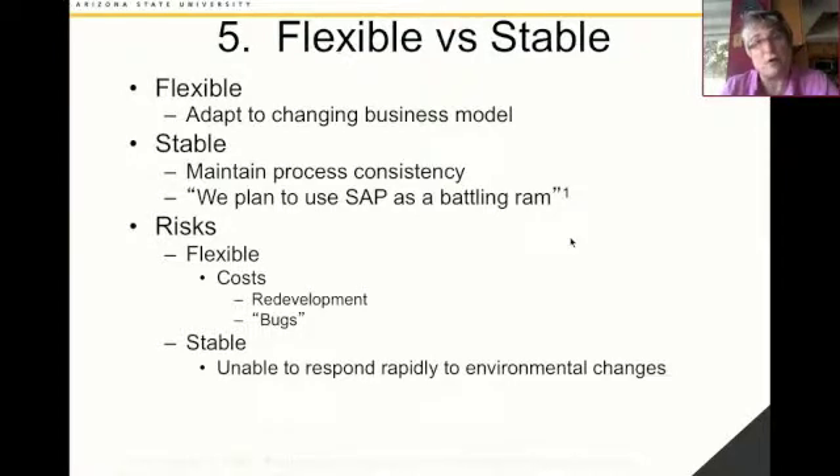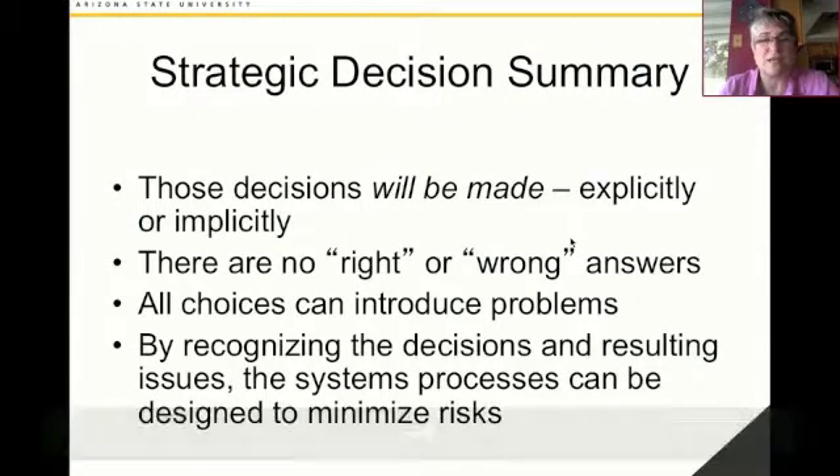Other newer technologies or mid-tier and smaller systems tend to be more flexible and allow you to adapt to a changing business model, but that constant adaptation and change introduces the possibility for costs or bugs. These are the strategic decisions that an organization faces when implementing any sort of enterprise system. All of these decisions will be made, whether implicitly or explicitly, and there are not necessarily right or wrong answers. Some organizations will choose to customize their software, whereas others will stick with the configured. What you need to think about is that each choice introduces some risks, and you've got to put in place the business processes to minimize those risks. If you do that, you can have a very successful enterprise systems implementation. Without doing it, you face risks and challenges that will haunt you throughout the life of the enterprise system. Thank you, and we'll continue soon.